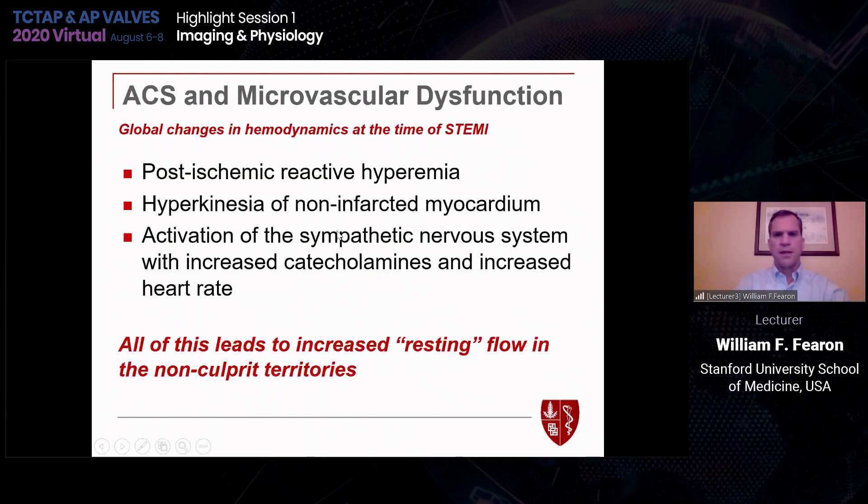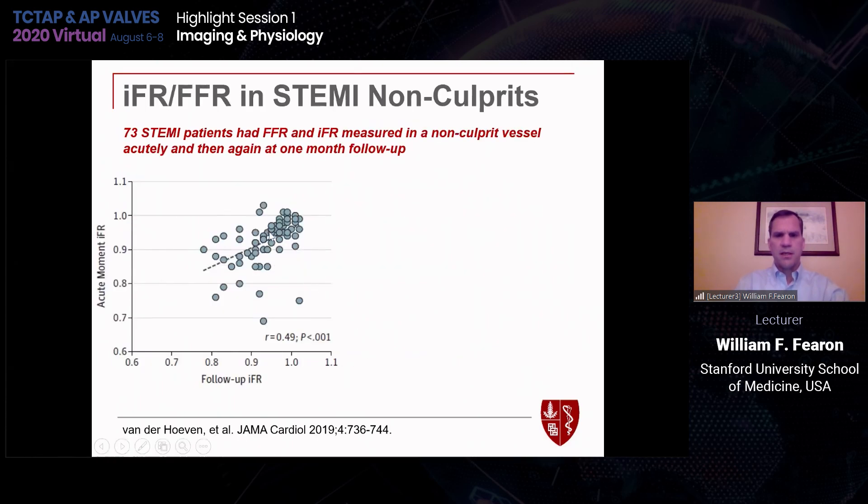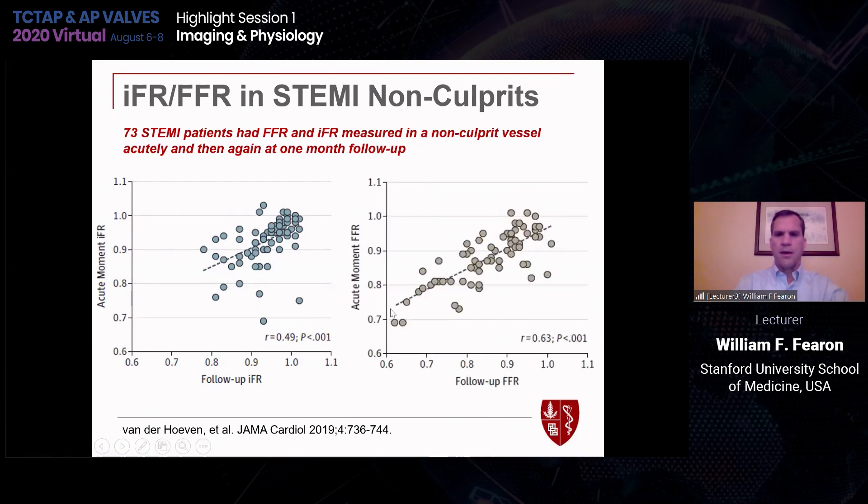There are other changes that occur in ACS: reactive hyperemia, hyperkinesia of non-infarcted myocardium, and activation of the sympathetic nervous system with increased catecholamines and heart rate. All of this can lead to increased resting flow in non-culprit territories and might affect non-hyperemic pressure ratios. That was shown in a study of 73 STEMI patients where FFR and IFR were measured in the non-culprit vessel — from the acute setting to follow-up, IFR showed a lot of scatter due to variability in resting flow. FFR does have a change too, but it's a little more predictable, with better correlation between the acute moment and follow-up.